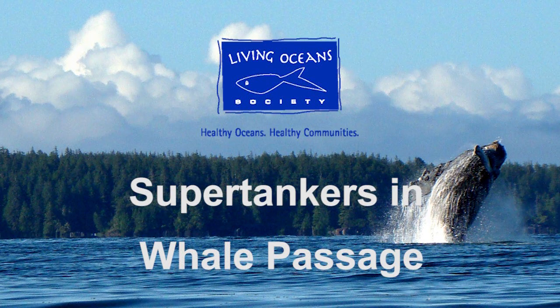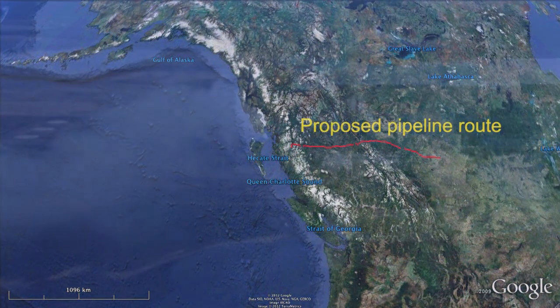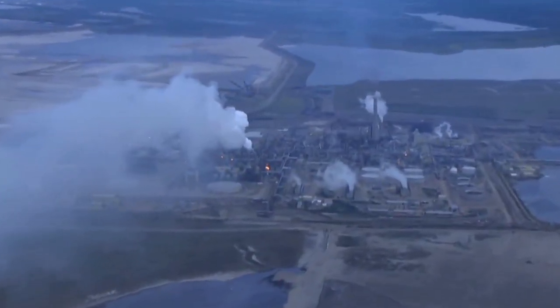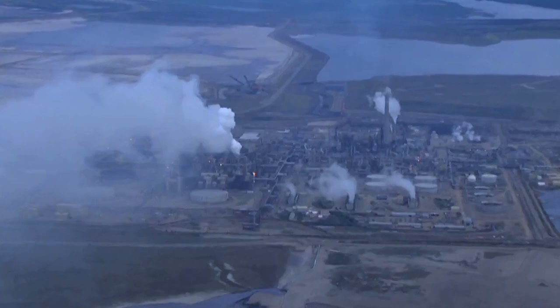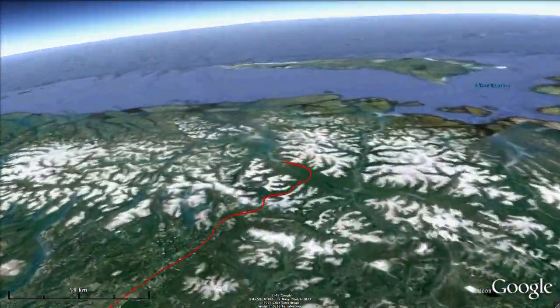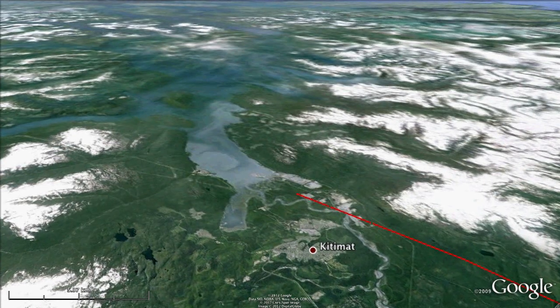There's been a lot of talk and a lot written about Enbridge's proposed Northern Gateway Pipeline — mostly about how risky it would be to run a pipeline carrying diluted bitumen from the tar sands across the Rocky Mountains and other mountain ranges, plus hundreds of salmon-bearing streams. What's often left out of the conversation is what happens at the pipeline's end in Kitimat, B.C., where over half a million barrels of diluted bitumen, or dilbit, would be piped every day.